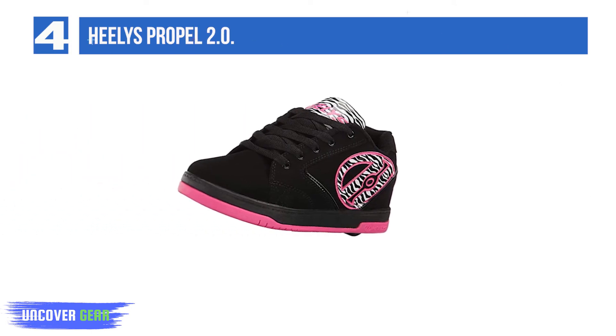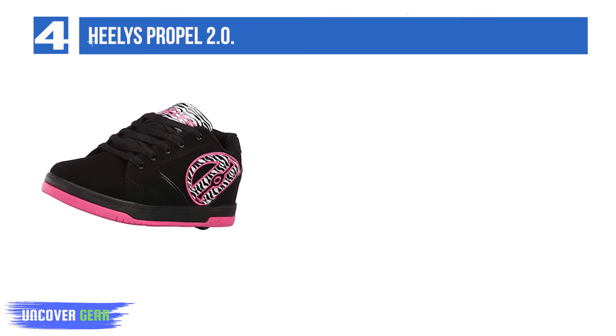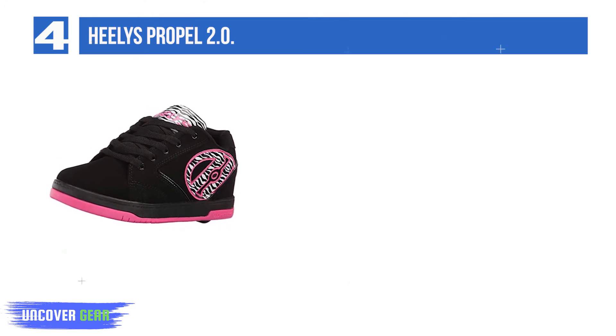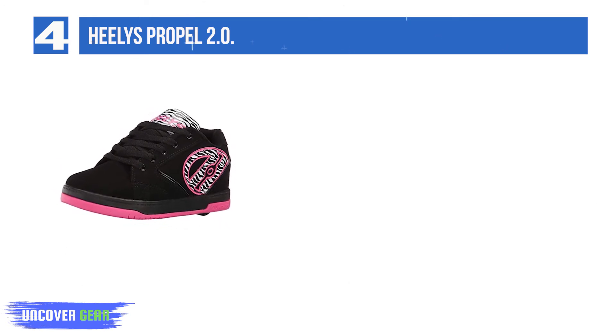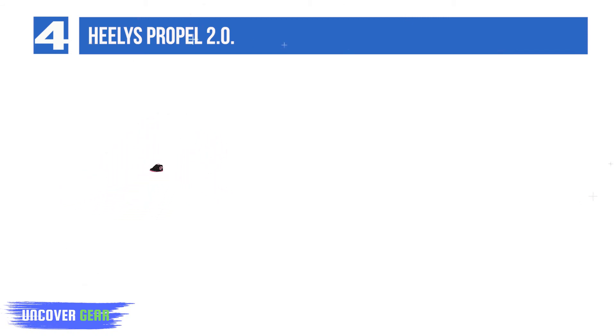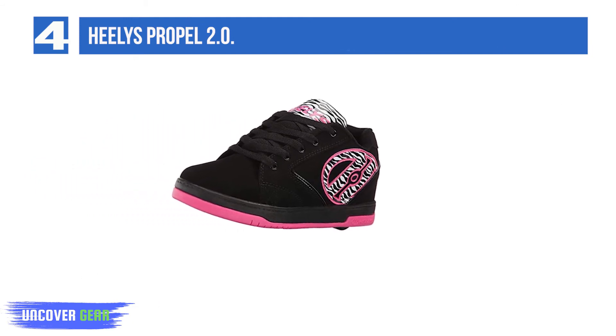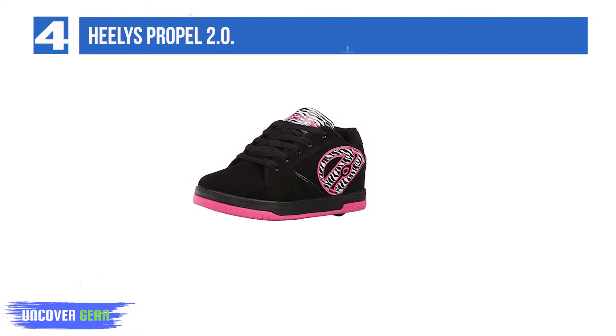List Number 4: Healy's Propel 2.0. The Healy's Propel 2.0 are available in sizes to suit toddlers, pre-teens, and every age in between, so no child needs to be left out of the fun. They come in more than 40 color schemes and have abrasion-resistant pads in the sole for reliable stopping power. Suitable for boys or girls, with an attractive embroidered logo and well-padded tongue and collar.